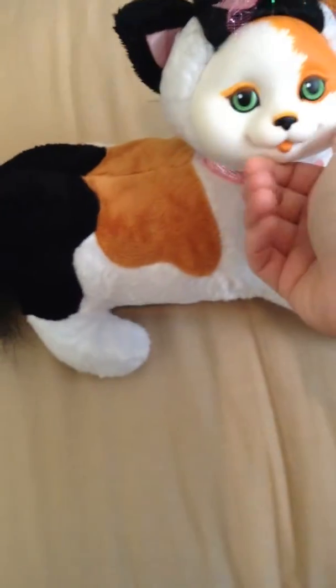So this is the back, very soft, very pretty. I'm really happy I got her because this cat is really pretty, and I love it, very cute.